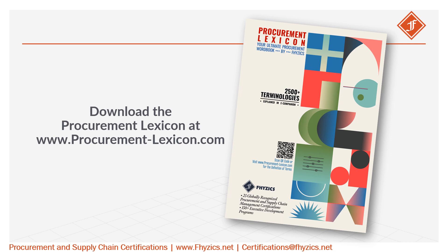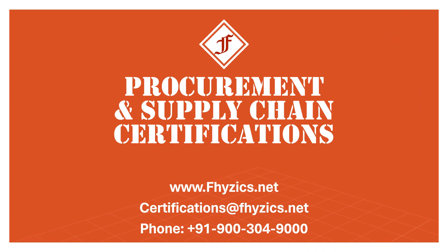To explore all the 2,500-plus procurement terminologies, download the Procurement Lexicon at www.procurementlexicon.com. For globally recognized procurement and supply chain certifications, please visit www.physics.net.